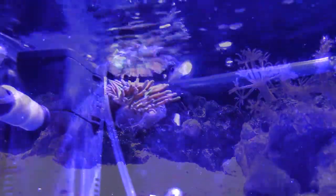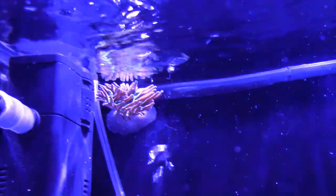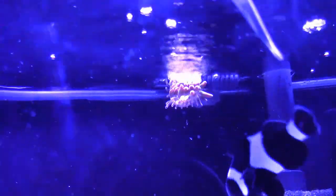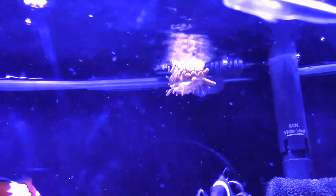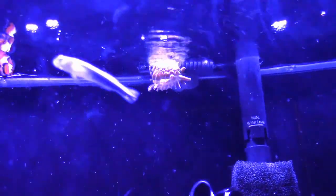This rose bubble tip anemone was added to entice the clowns, and they do sleep in it at night. At first the anemone was very restless, wandering around the aquascape, but it seems to have settled in its current location. So much so that it recently split, and its daughter has settled under the flow of the hang-on-the-back filter. Now each clown has its own bed.